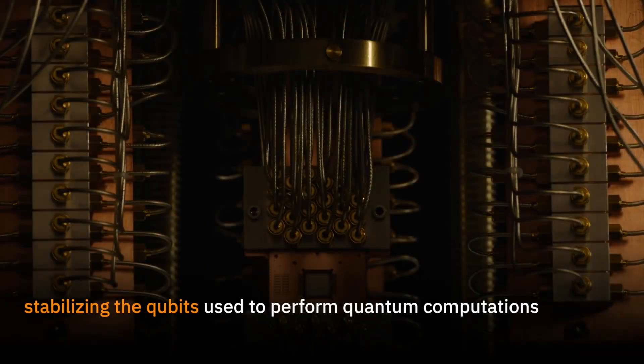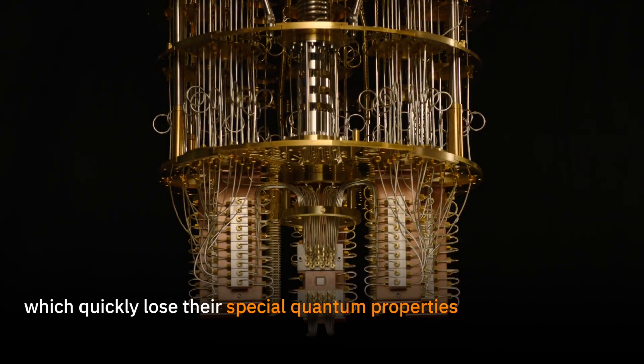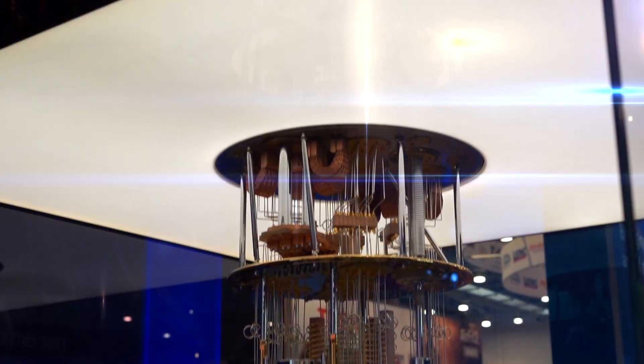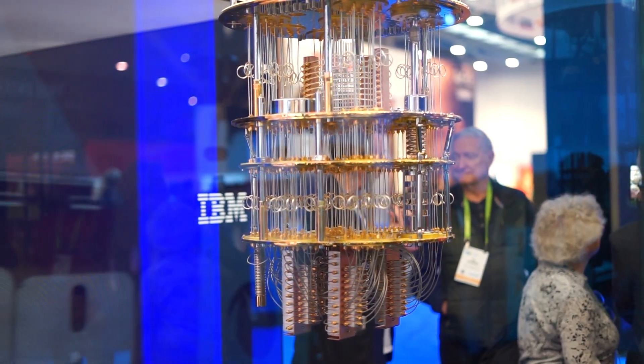I spoke with Bob Sutor, the IBM Research Vice President for Quantum Strategy and Ecosystem. He explained quantum computing to me. Qubits are programmed using microwave pulses — very small units of energy of a particular shape that travel down through these cables, the ones with the loops in them. Those are what actually program the qubits, the quantum bits, to execute the algorithm.